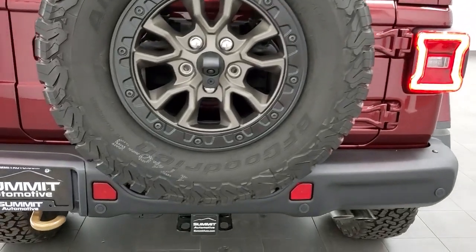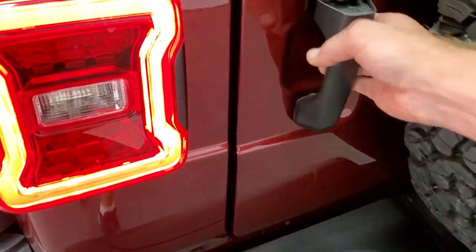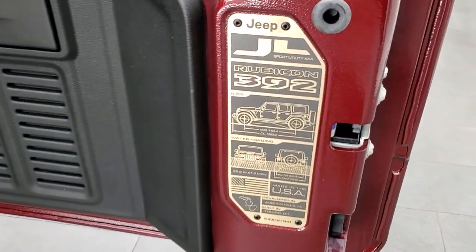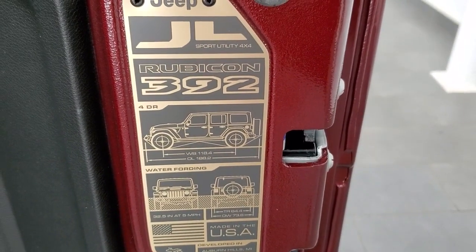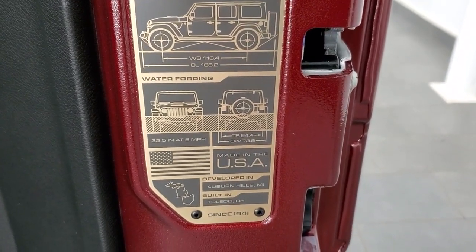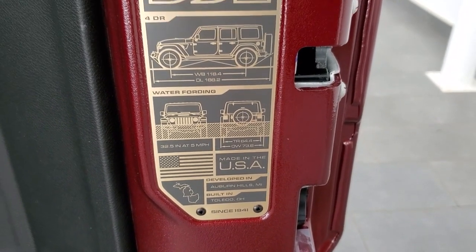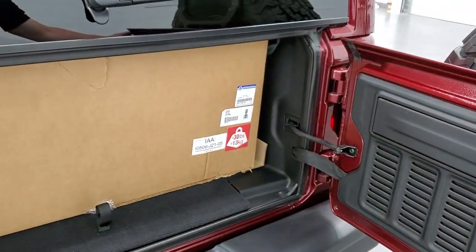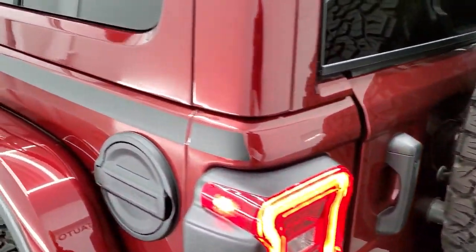As we come around to the back, you get the gold tow hook back here. One thing that I thought was really cool is they always have this Jeep badge back here — well this one is gold tinted as well. The Rubicon 392 wheelbase, water fording is 32.5 inches at 5 miles per hour. This one has the dual top group, which is a $1,300 option, so you get the hard top and the soft top.